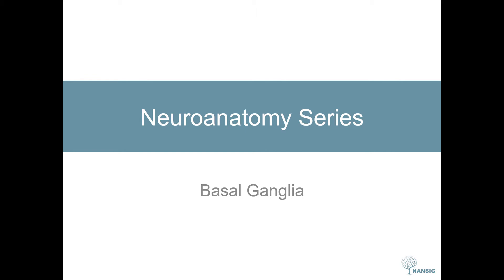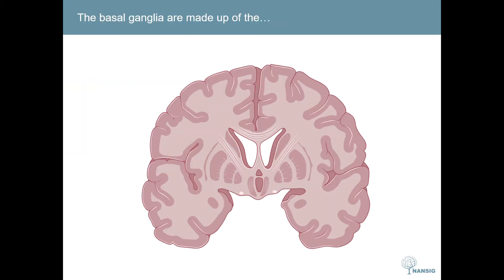This is the Nansig neuroanatomy series and today we're going to talk about the basal ganglia. The basal ganglia are a collection of subcortical nuclei found deep in the brain, mostly in the inferior part of the forebrain.